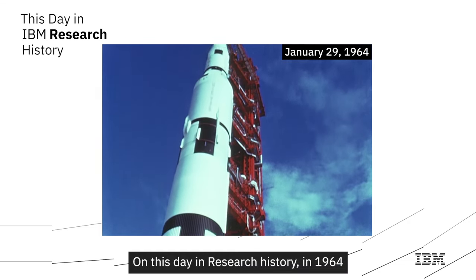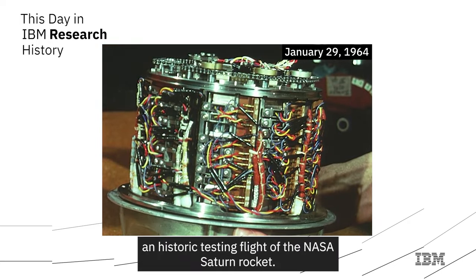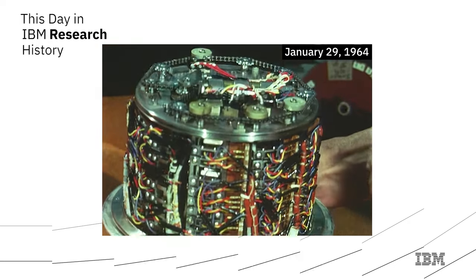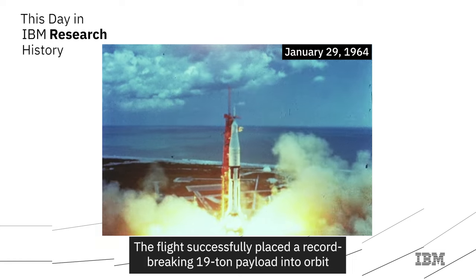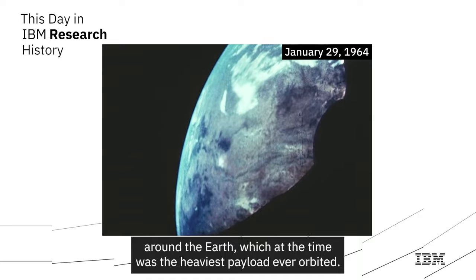On this day in research history in 1964, an IBM computer was used aboard a historic testing flight of the NASA Saturn rocket. The flight successfully placed a record-breaking 19-ton payload into orbit around the Earth, which at the time was the heaviest payload ever orbited.